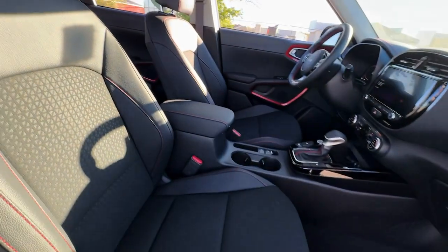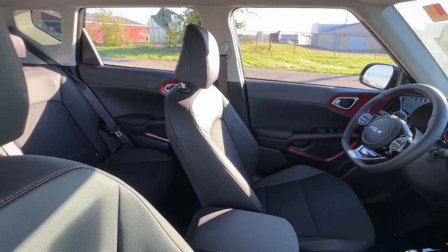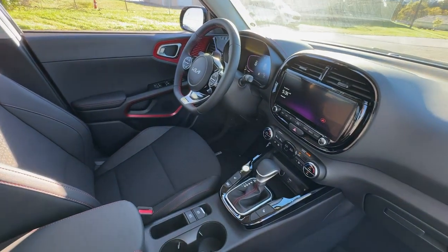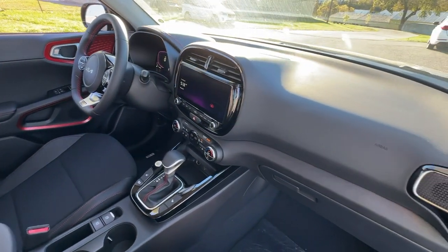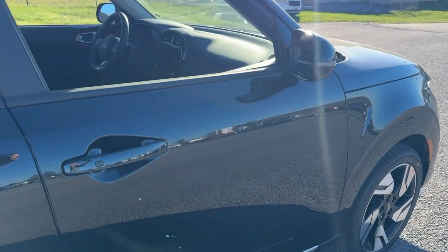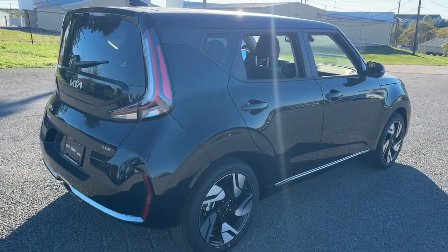Everyday practicality meets high-spirited fun in this well-equipped Soul. See for yourself when you take it out for a test drive. Our professional staff looks forward to giving you excellent service. Thank you.